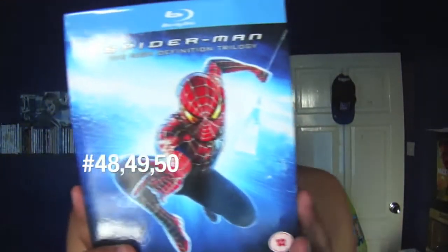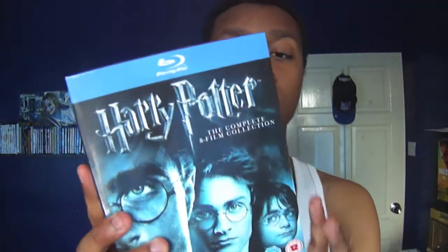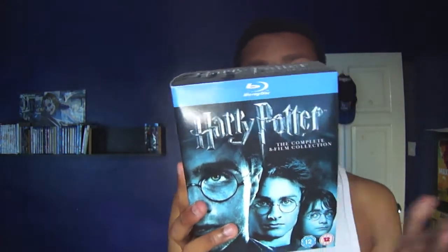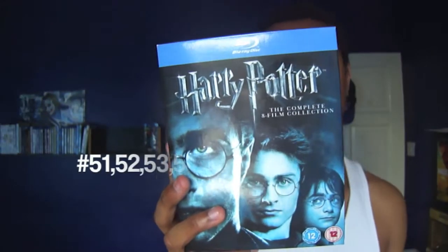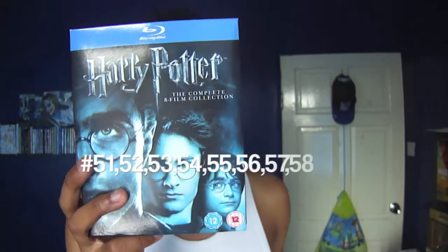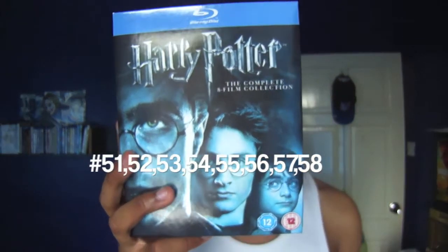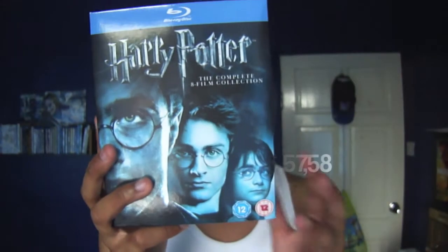Spider-Man 1, 2 & 3 box set. And then Harry Potter — the complete collection, parts 1 through 7 part 2 — which includes Philosopher's Stone, Chamber of Secrets, Prisoner of Azkaban, Goblet of Fire, Order of the Phoenix, Half-Blood Prince, and Deathly Hallows Parts 1 & 2.